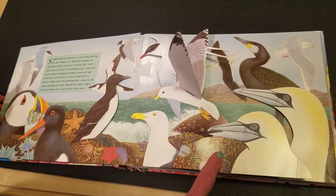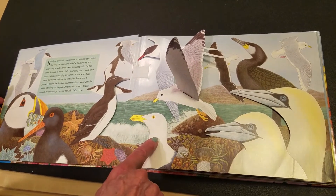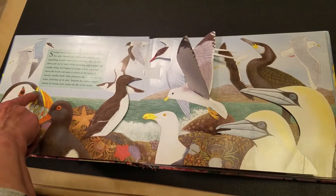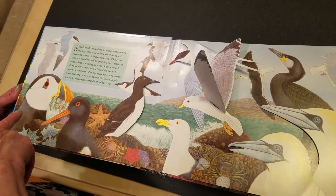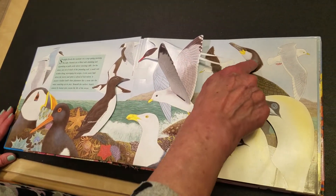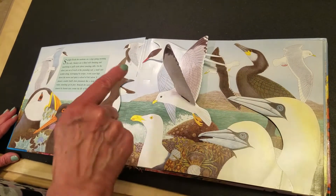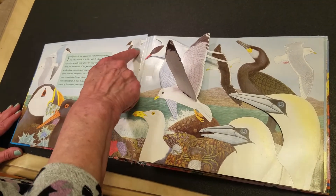On this page we see shorebirds. Some of them you've probably seen. Here are the seagulls like we see at the beach. Here's one we don't usually see — he has a beautiful beak and his eyes look like a clown, and he's called a puffin. This big black bird, sometimes you see when you go up to Maine, he's called a cormorant. And these birds are called sea terns. Aren't they beautiful?